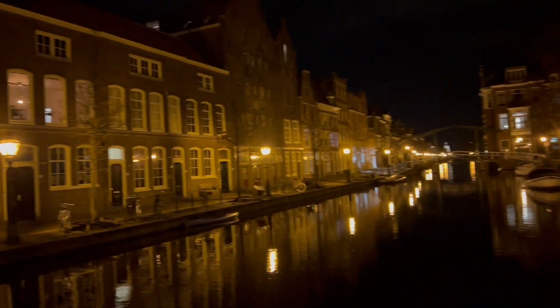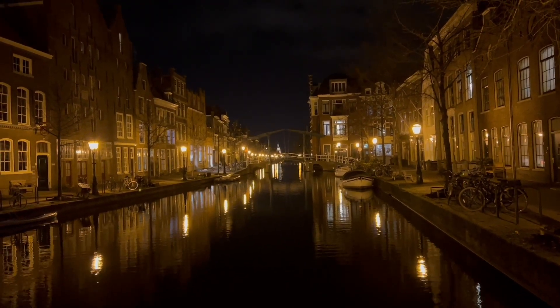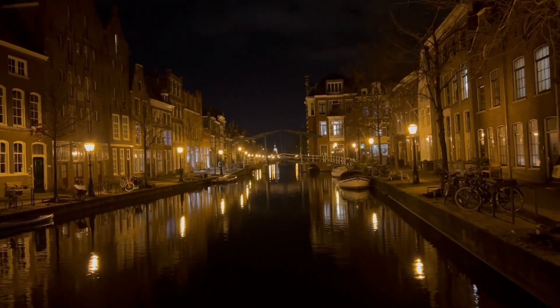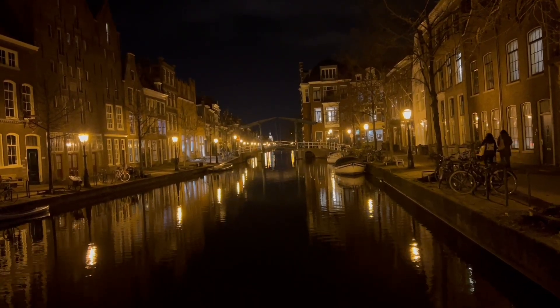It's gorgeous. Oh my God, it's absolutely stunning. It's actually a tower on top, with a walkway through it.